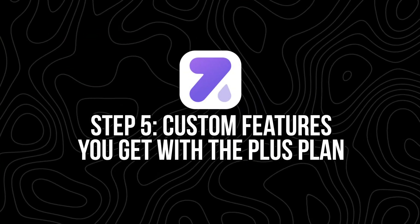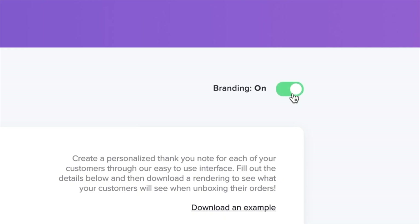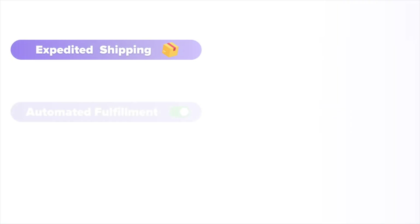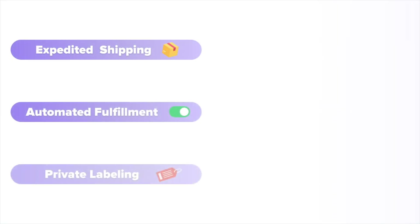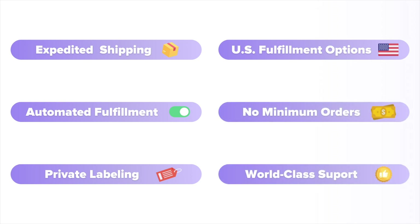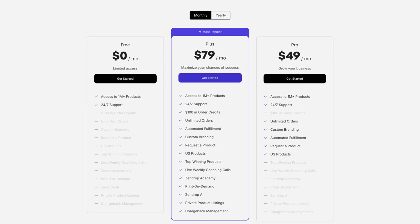Step five: custom features you get with the plus plan. Auto fulfillment isn't the only thing the plus plan gives you. It also unlocks branded thank-you cards inside every order, faster shipping options than what you'd get on AliExpress, and better customer support response times. All of these small upgrades can make a big difference for your customer experience and long-term store reputation. If you're selling more than a handful of items per week, the $79 per month plus plan often pays for itself just by saving time and reducing customer service issues.